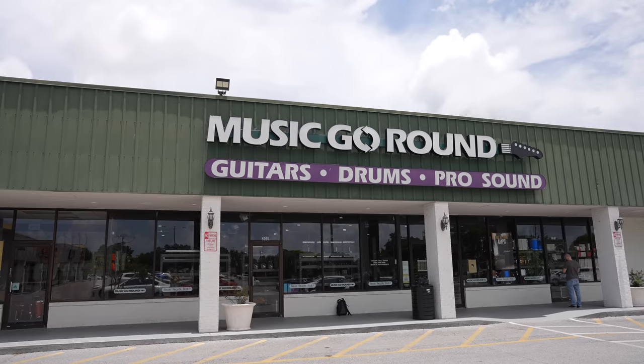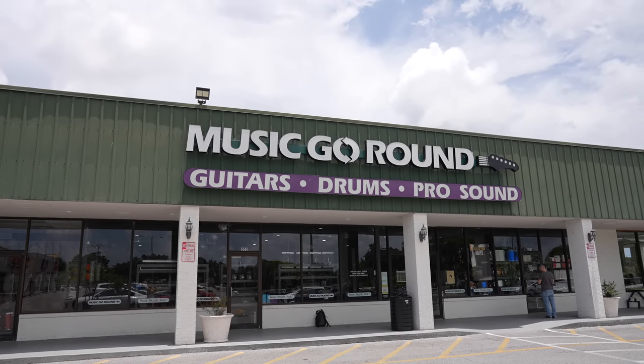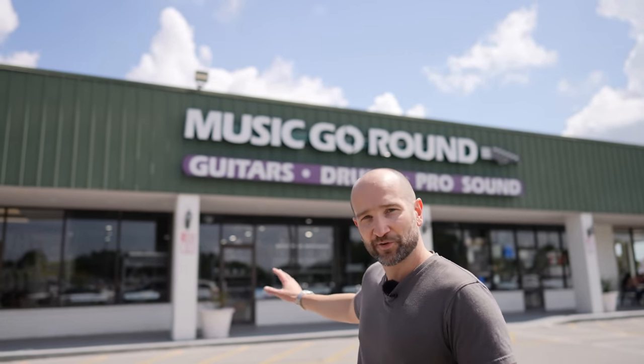Welcome back to Guitar Search Saturdays. My name's Shane. In today's video, we're here at Music Go Round in Bradenton, Florida, USA. This is part of our guitar shops across America series. A massive thank you to David and Melinda, the owners of this particular shop, for letting us do this walkthrough.